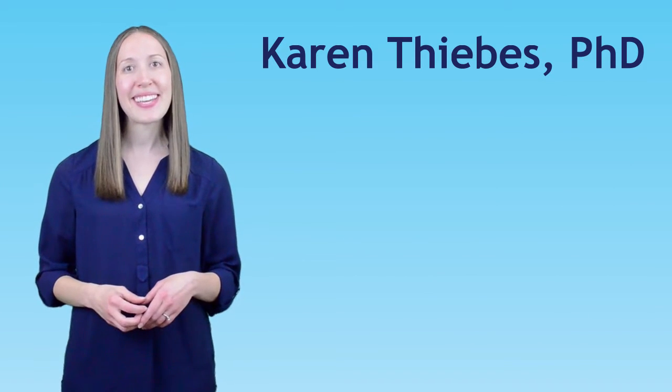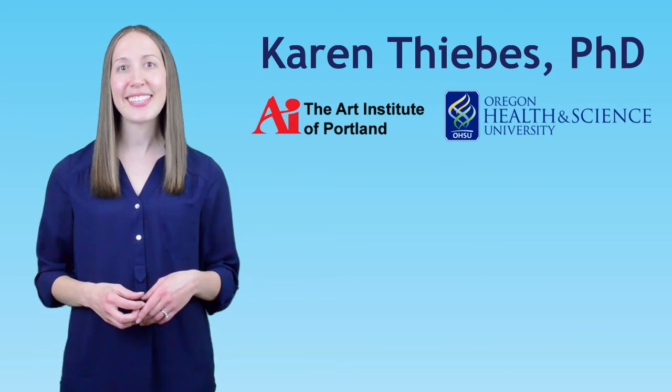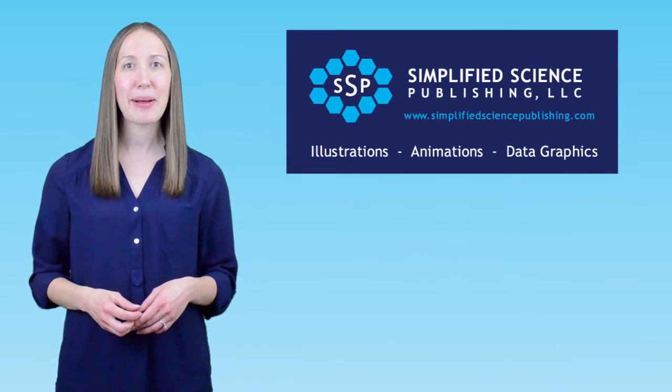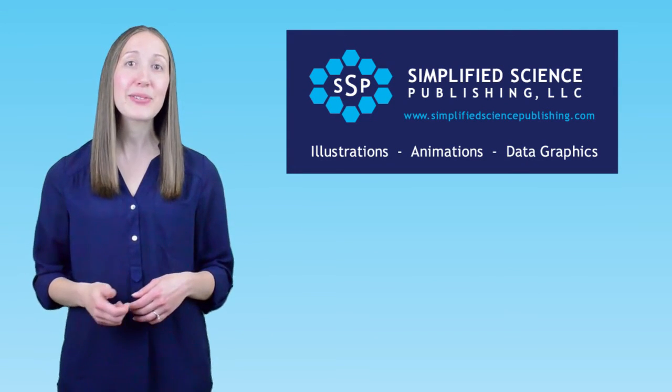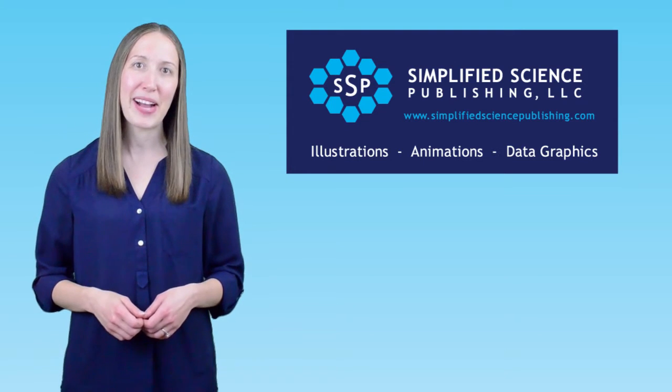My name is Karen Tevis and I am a graphic artist, scientist, and the founder of Simplified Science Publishing. I help clients tell their scientific stories with custom illustrations, animations, and data graphics.